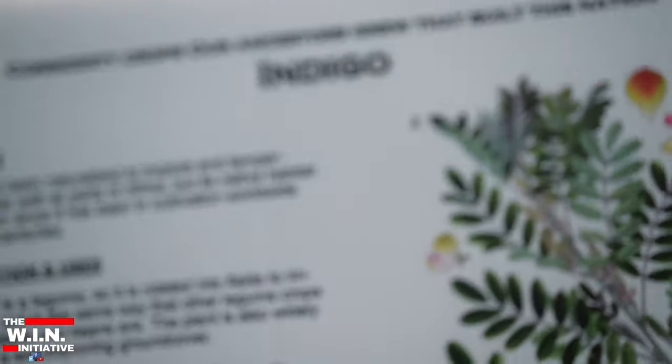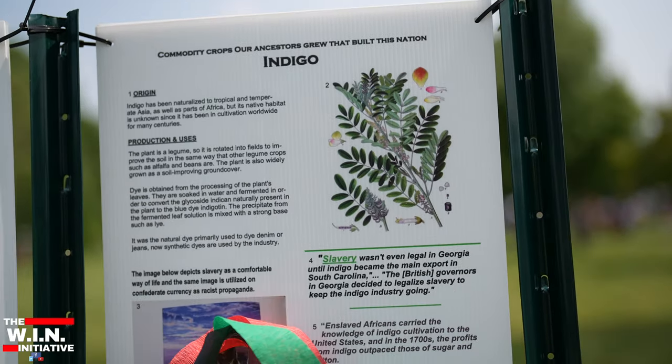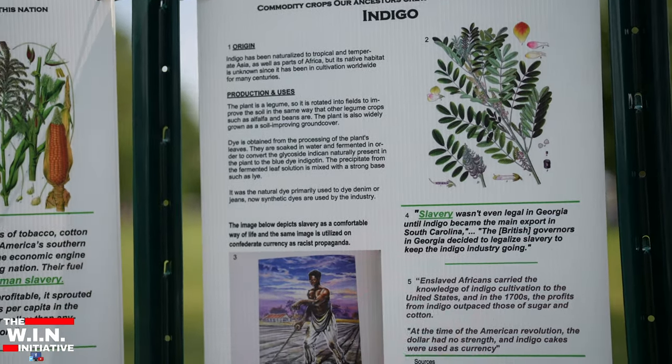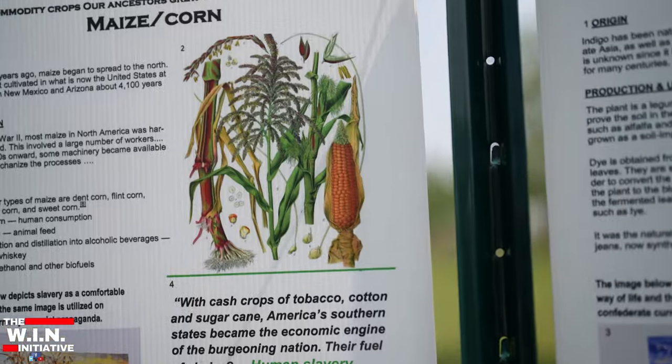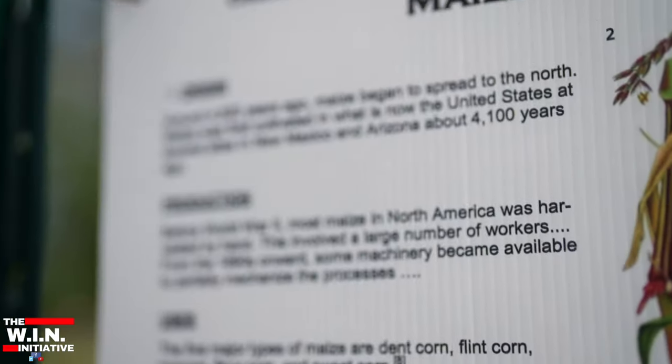And then there's a gallery walk over there that gives a little bit more historical context as to how much the world economy was based on the stolen labor of Africans.